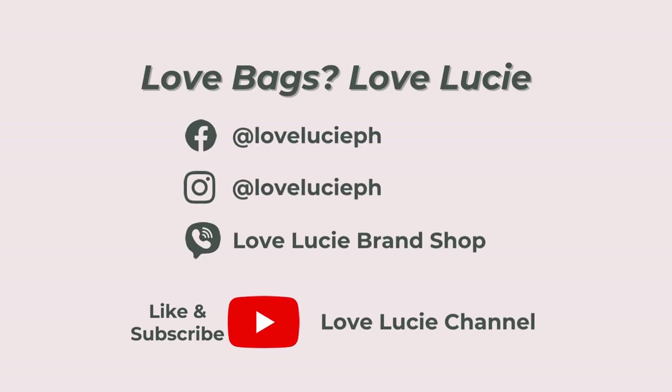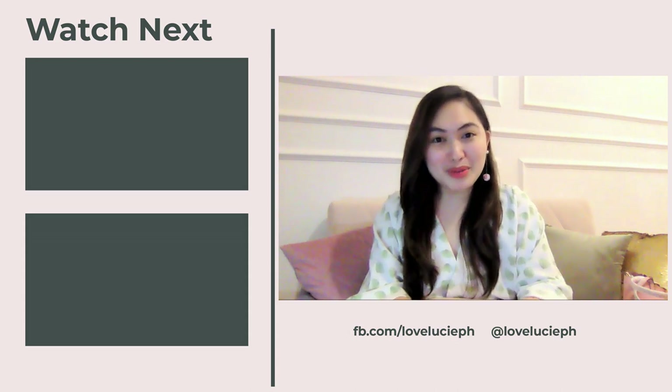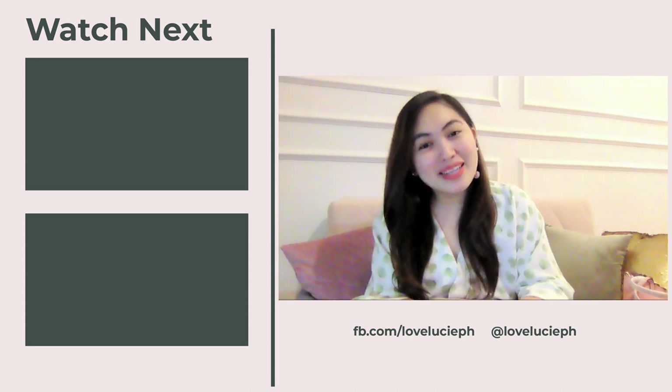Love bags, love Lucy. Follow us and don't forget to like and subscribe. Hey bag lovers! For more bag reviews like this, please don't forget to follow us on YouTube — that is the Love Lucy channel. See you there!